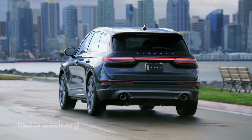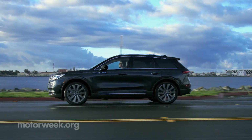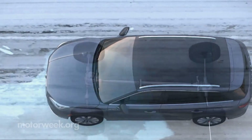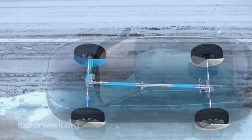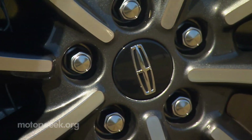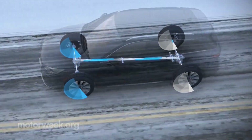Both engines can tow up to 3,000 pounds. All-wheel drive is standard with the 2.3-liter, optional with the 2.0. Lincoln's intelligent AWD system is primarily geared towards all-weather capability, not really for off-road use, but it does add a performance benefit as well. For fuel economy's sake, the rear can be fully disconnected if not needed for traction.